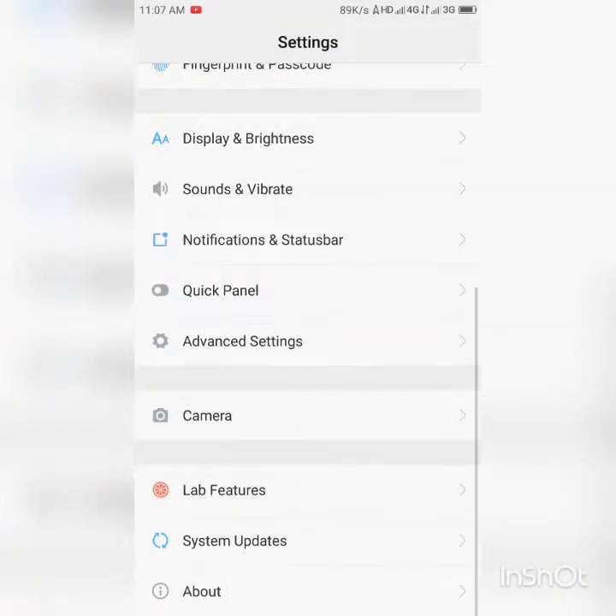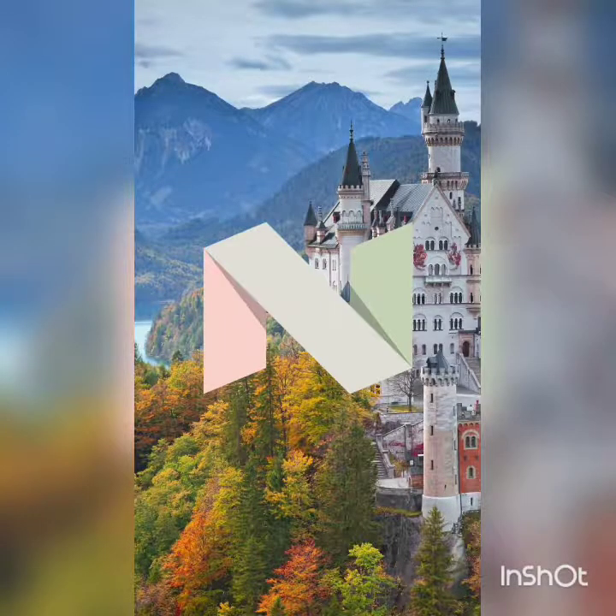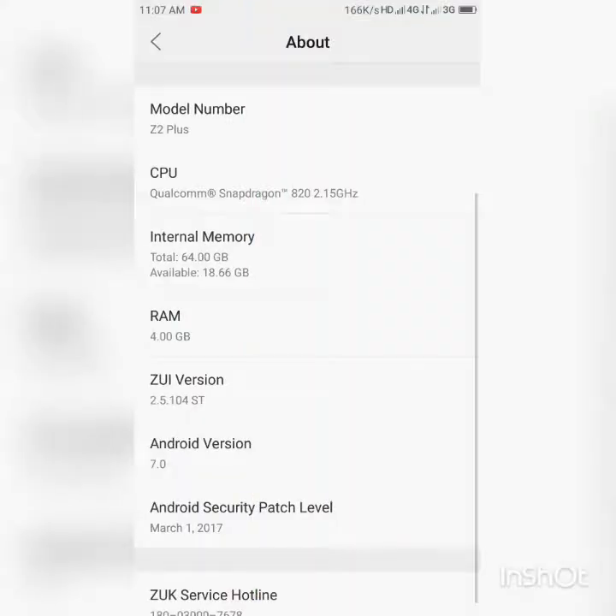I just got one update after receiving this phone — Android Nougat. It's pretty good, but not up to the mark, because it lacks many of the features of Nougat.